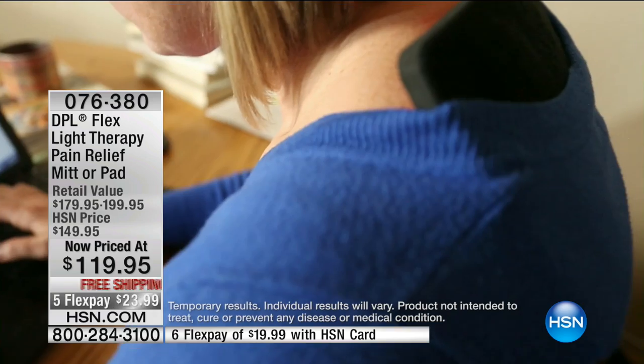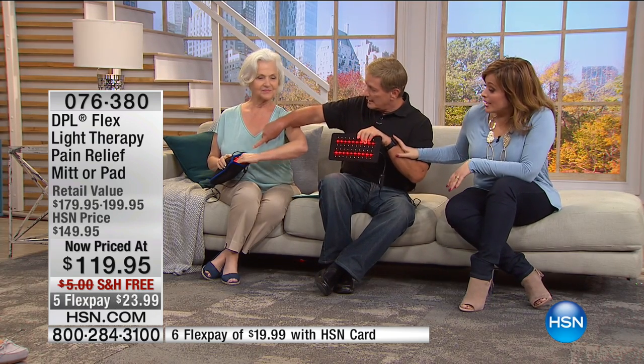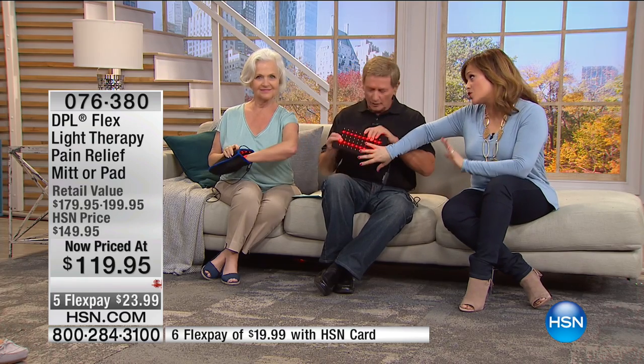It doesn't interrupt what you're doing. You can continue what you're doing and have the benefits of the light therapy — whether you're standing up, reading the tablet, working on the computer — non-invasive. Now we have a choice today: you can pick up the pad, which is incredibly versatile and your best bet.